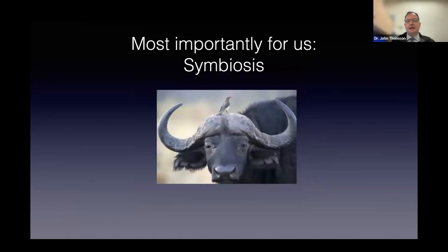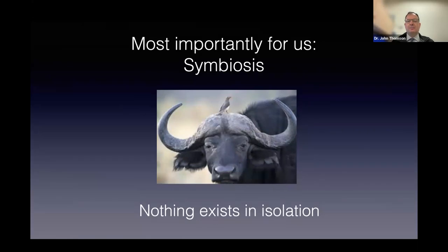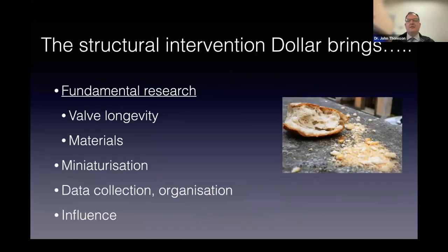Everything comes back full circle because all of that volume and expertise means there is help for us—it feeds back into the treatment of kids with heart problems. The structural intervention dollar means there is fundamental research that really helps as a side effect the children that we treat. We only get the crumbs from the table because we're a small specialty dealing with small numbers of patients, but we're able to leverage that expertise, knowledge, and money to really help kids with congenital heart problems. And that all is down to Philip Bonhoeffer.